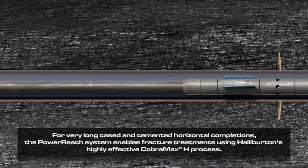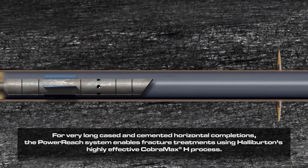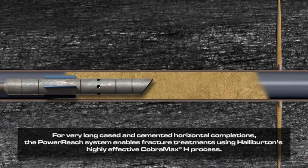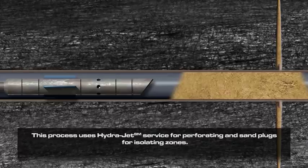For very long cased and cemented horizontal completions, the Power Reach System enables fracture treatments using Halliburton's highly effective CobraMax H process. This process uses HydraJet service for perforating and sand plugs for isolating zones.